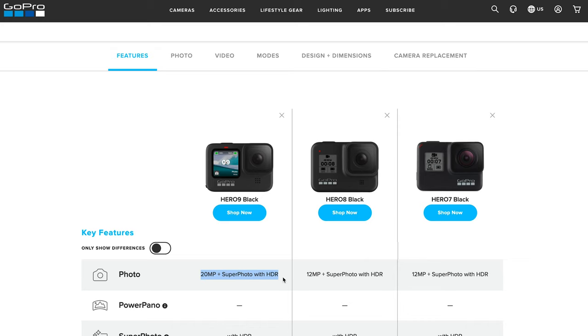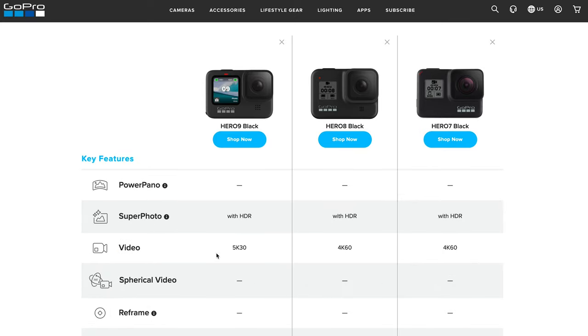Starting with photo mode: as I mentioned, we're looking at 20 megapixels for the Hero 9, compared to 12 megapixels for both the Hero 8 and Hero 7. For video, we're looking at 5K at 30 frames per second for the Hero 9, compared to 4K at 60 frames per second for the 7 and 8. You don't necessarily need 5K, but if you plan to zoom in or crop while editing, it will definitely preserve the quality of your footage.